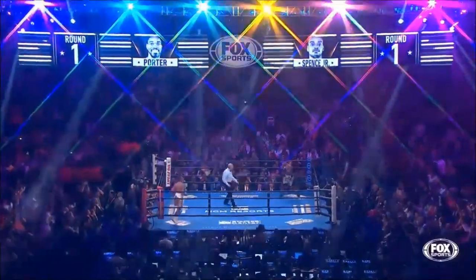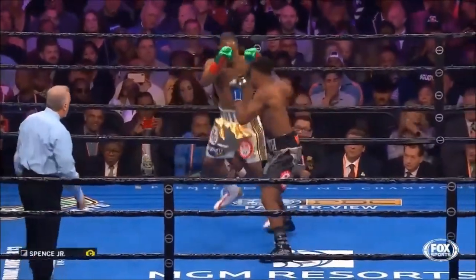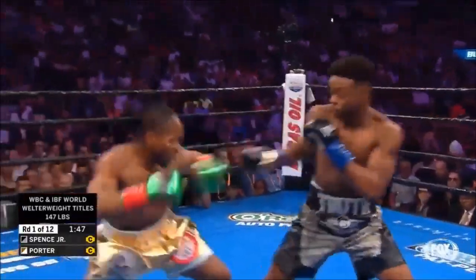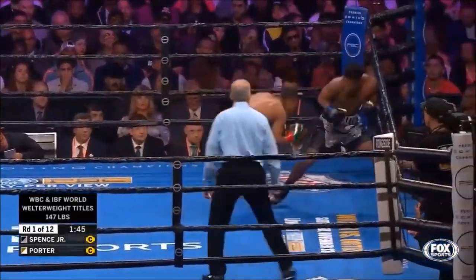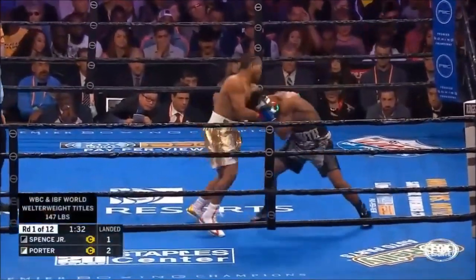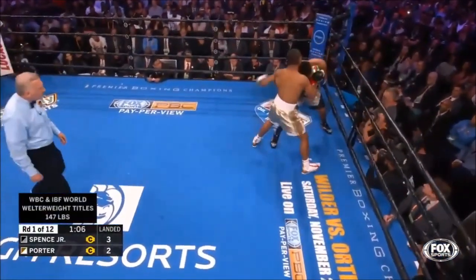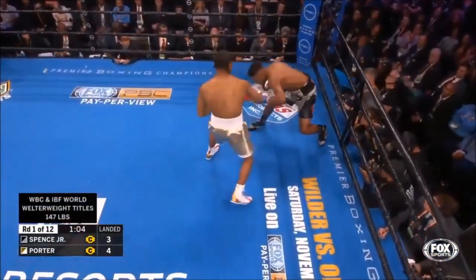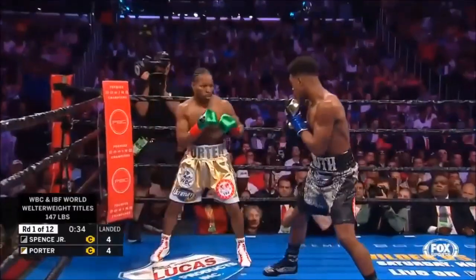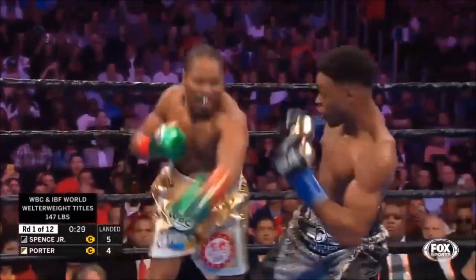We're underway scheduled for 12 rounds here at Staples Center. The strategy is to make Errol come forward and take advantage of that. Sean's a little bit more versatile than people might think — incredible move right under the hook of Errol Spence, got around and turned on him. That's an athletic move. 30 seconds remaining in round 1.